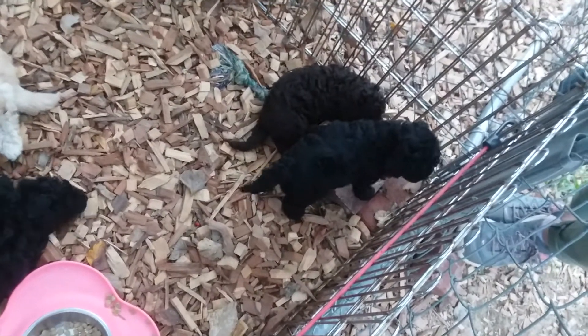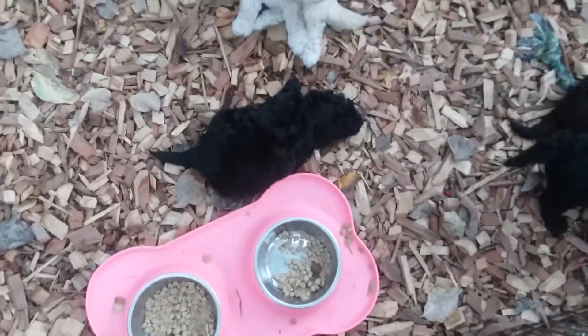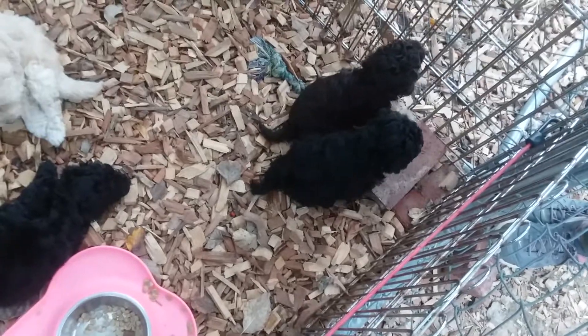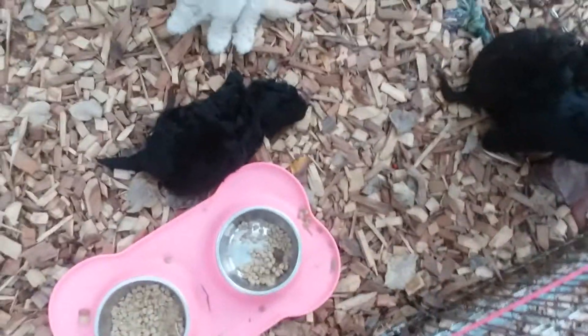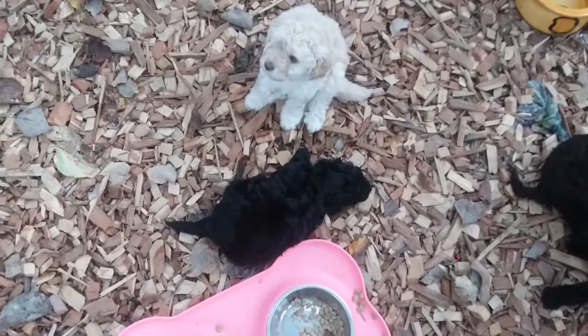She is still available, believe it or not. Actually, that's not the one that's still available — that black one has been spoken for by Julie Anna, I believe. And then there is the small little black one laying down next to her brother.